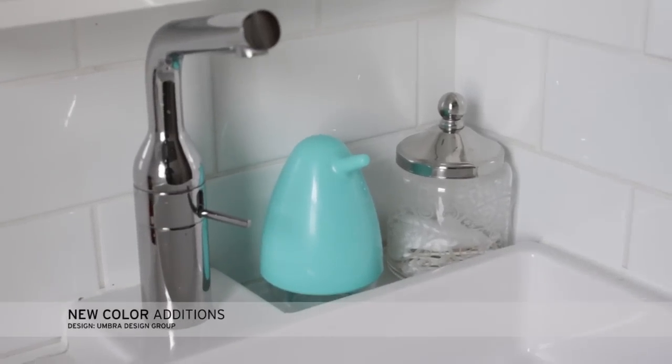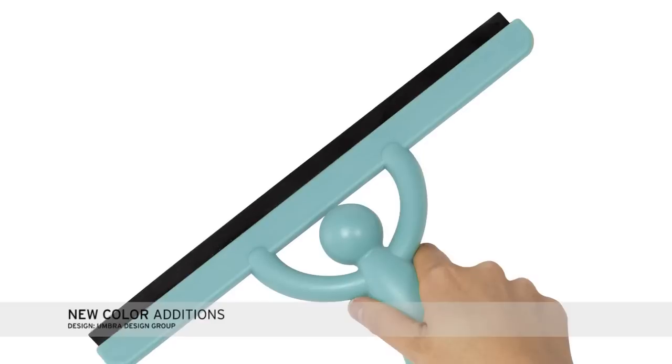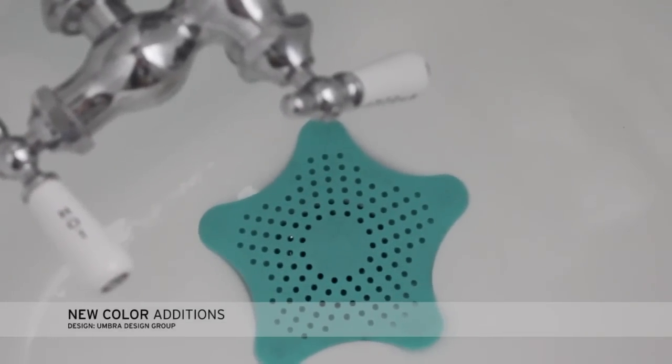We now have a new array of items available in Surf Blue, including the Birdie Foaming Pump, the Casa Tissue Box Cover, the Buddy Squeegee, and the Starfish Hair Catcher.